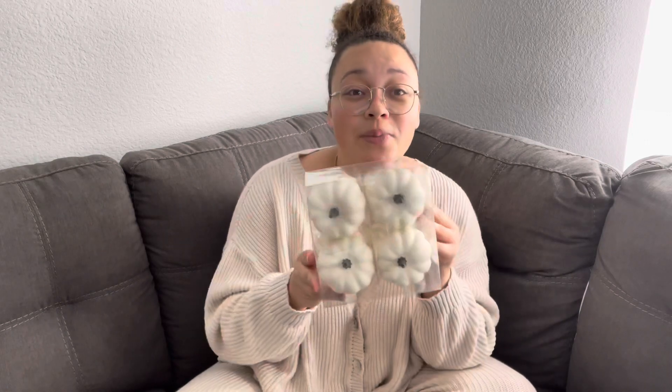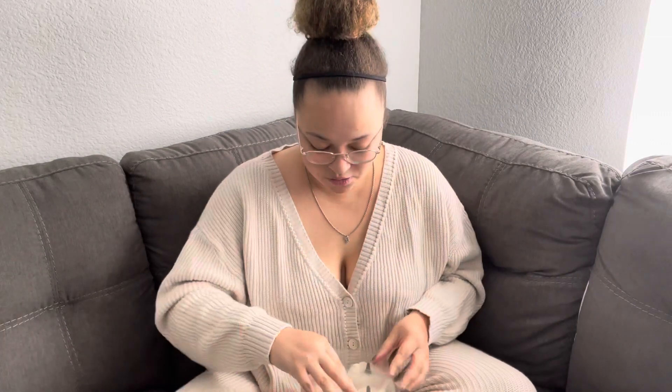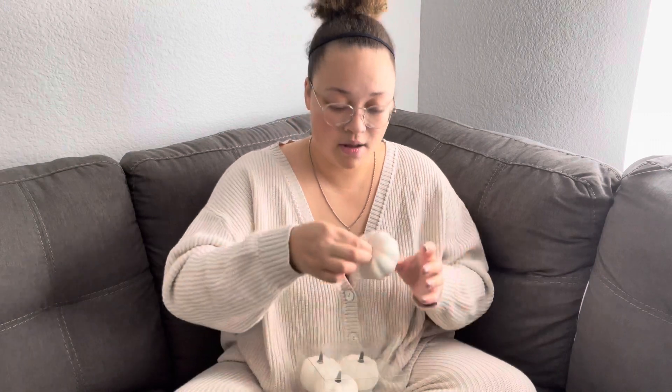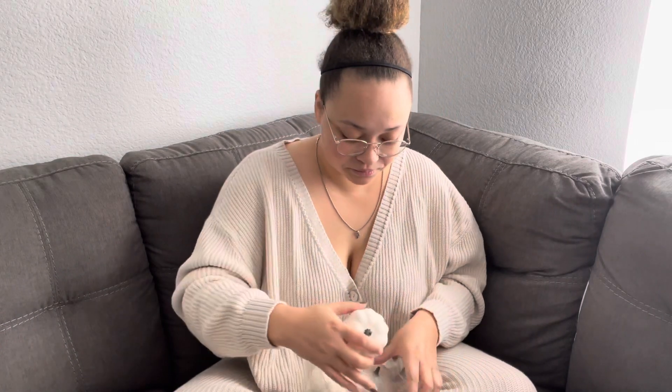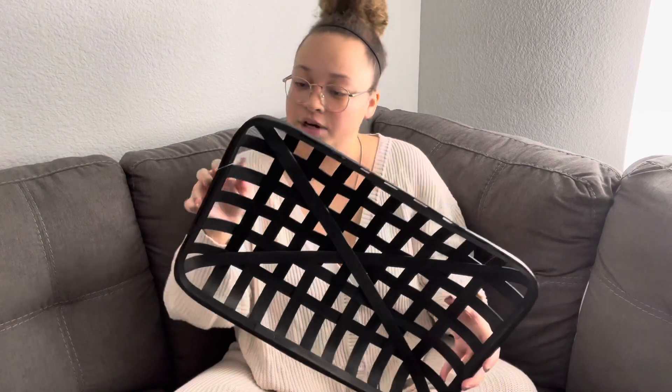I also found these super cute little pumpkins — there are eight of them and I got them from Target. They were only about five dollars for the pack of eight. I also found this cute little black basket at Target and it was ten dollars.